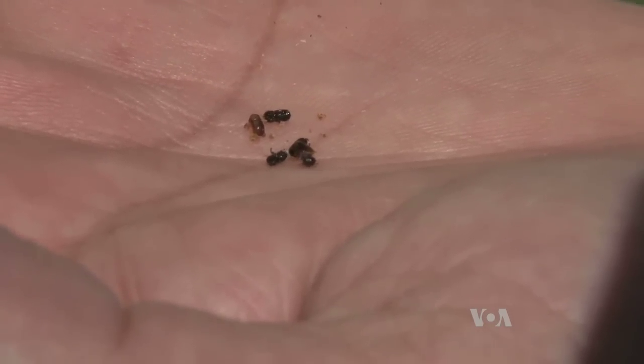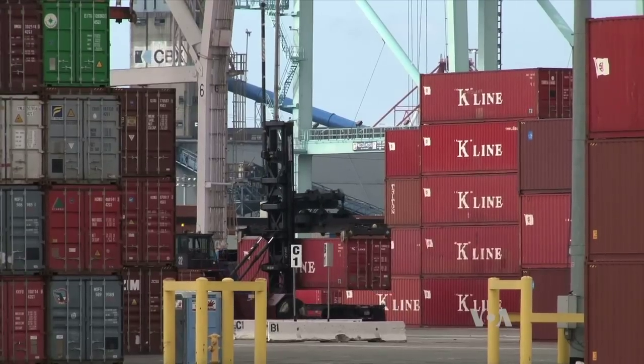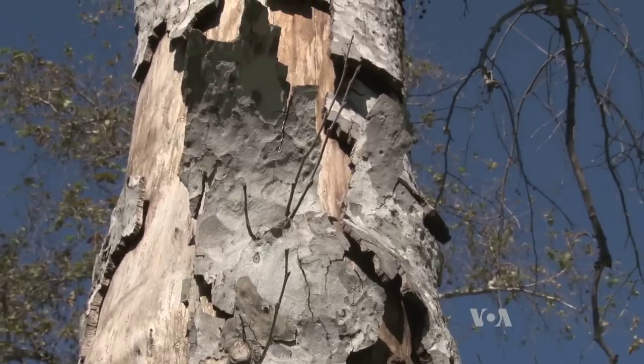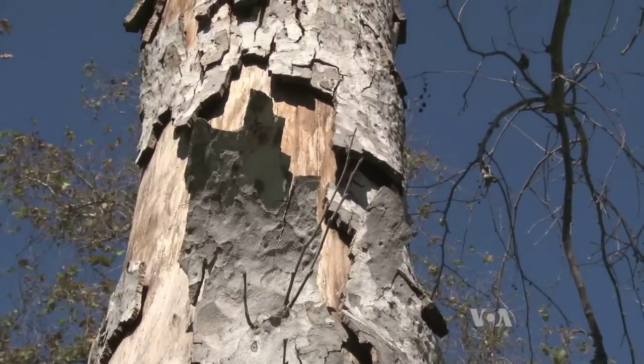Scientists aren't sure how they got here. One guess: from the packing materials of products shipped to California from Asia. Once here, they've been doing plenty of damage. It takes about one to two years, or a maximum of three years, for them to kill the plant.